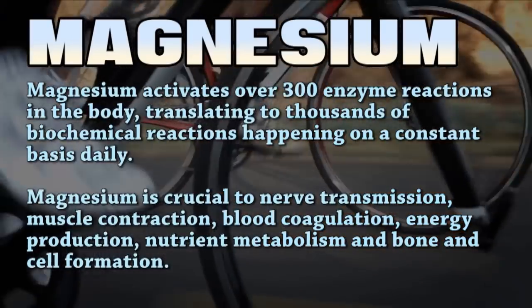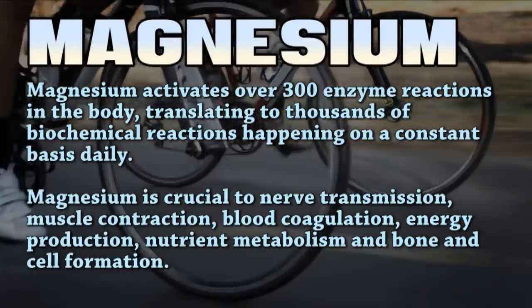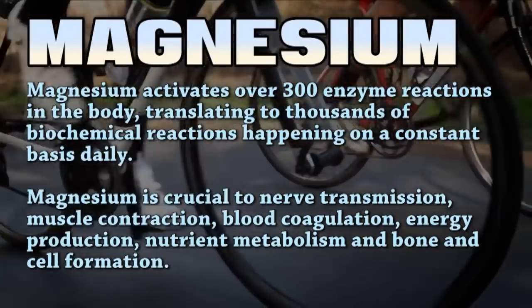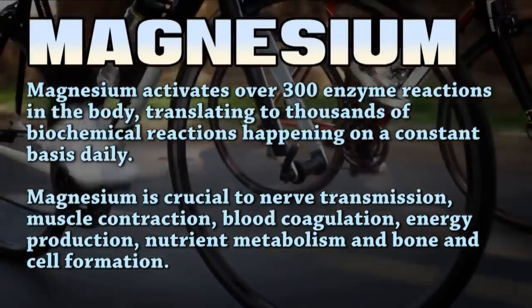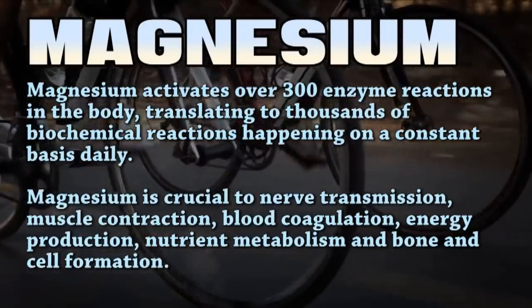Magnesium. The first three might have seemed like obvious additions to a multivitamin but magnesium seems to be highly underrated for how important it is. From an athlete's perspective the benefits that stand out to me are muscle and nerve function, metabolism, and protein synthesis.